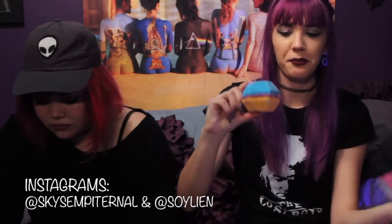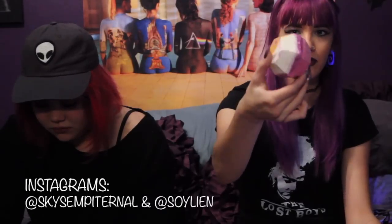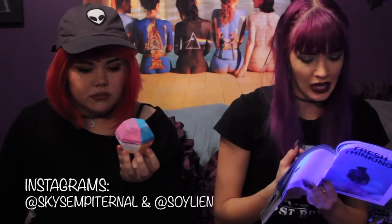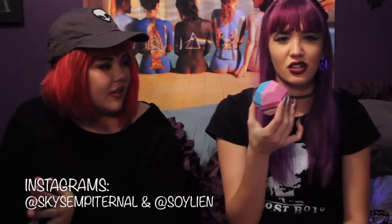The Experimenter bath bomb — it's rainbow and it looks really pretty. Popping candy and vanilla scented. Popping candy — do they mean Pop Rocks? Yeah, Pop Rocks. I can't use that trademark.